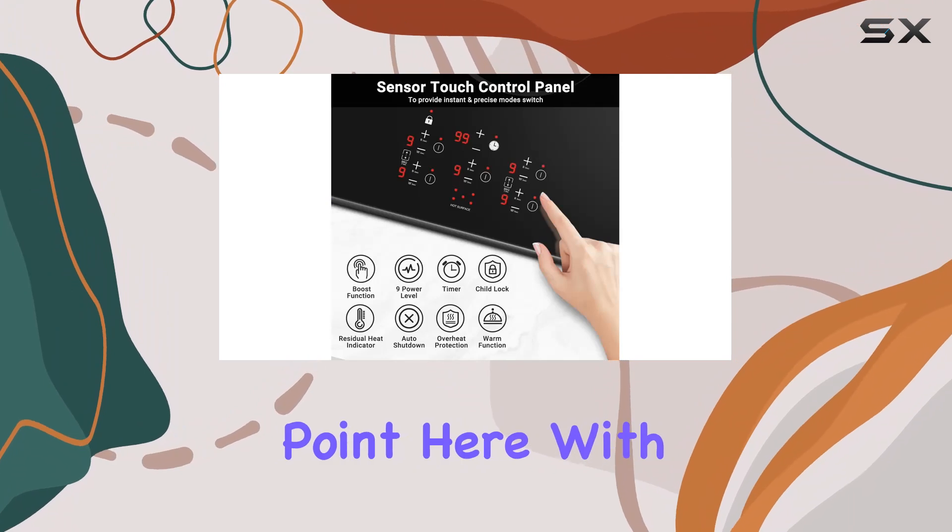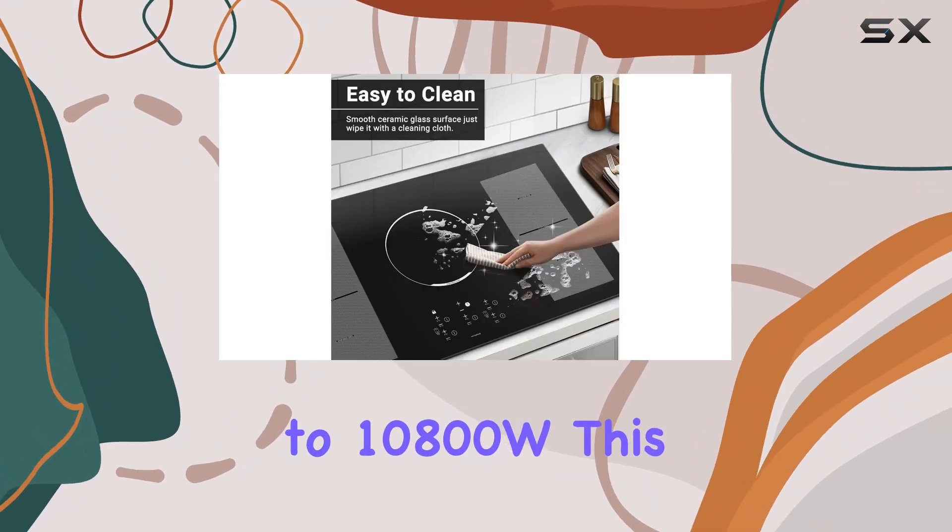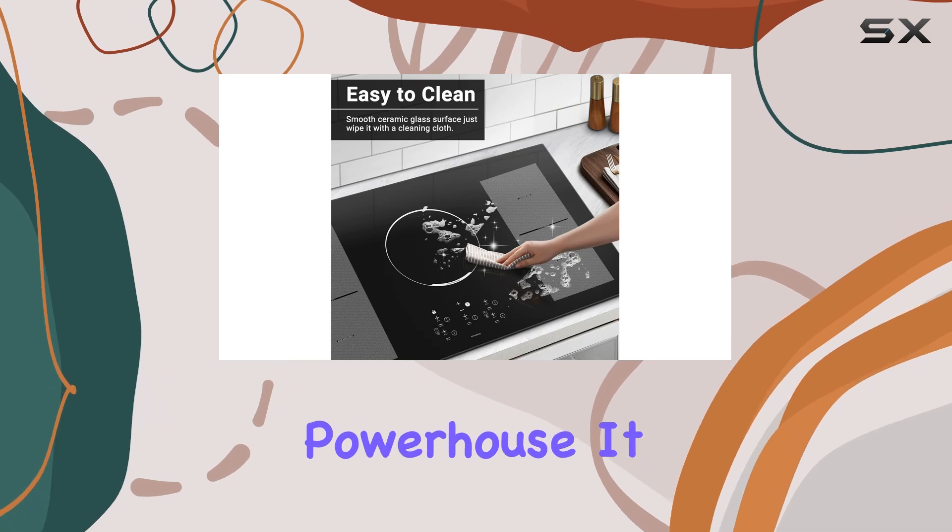Power is a major selling point here. With a total power output that can boost up to 10,800W, this cooktop is a powerhouse.